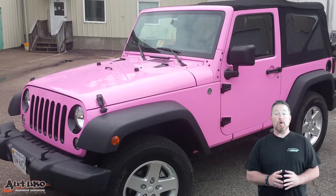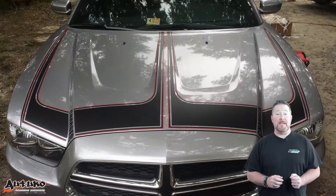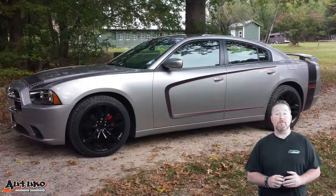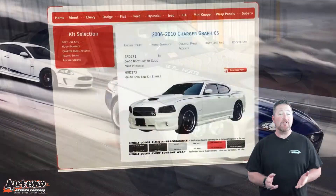Want to change up the color or finish, add stripes or a family tartan? If you can dream it, we can make it happen with our full range of vinyls and customizing options.